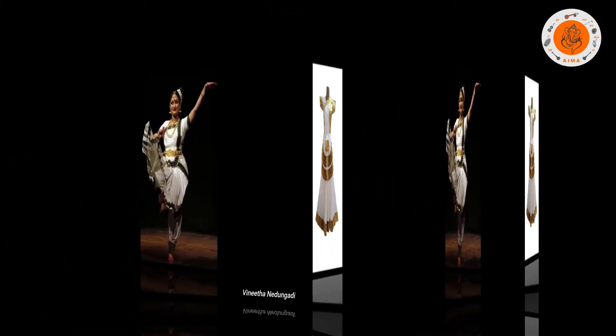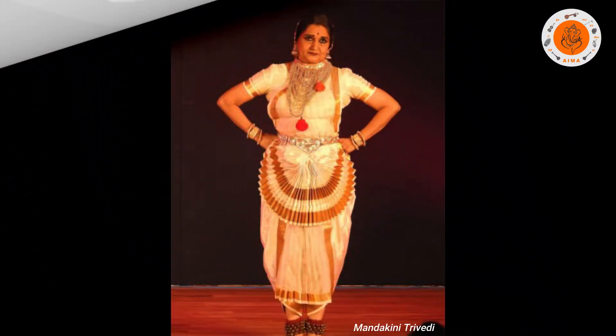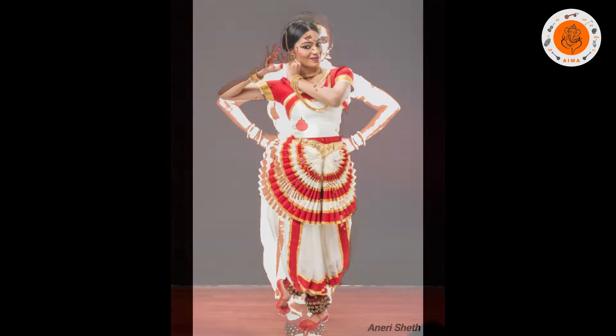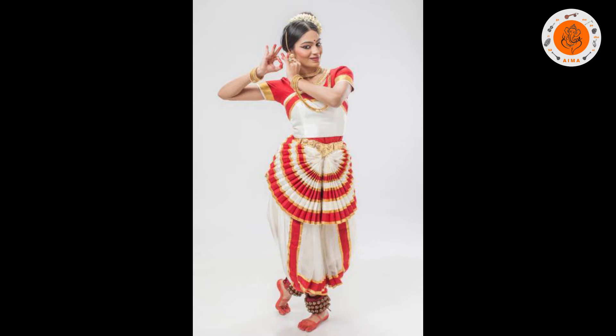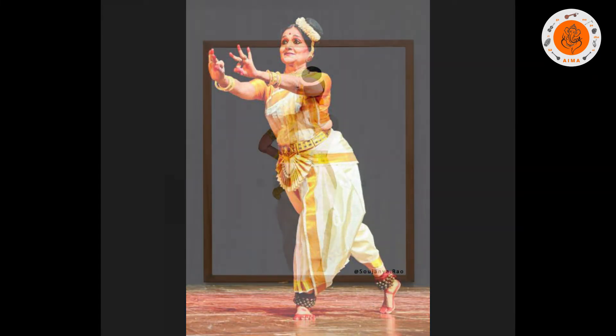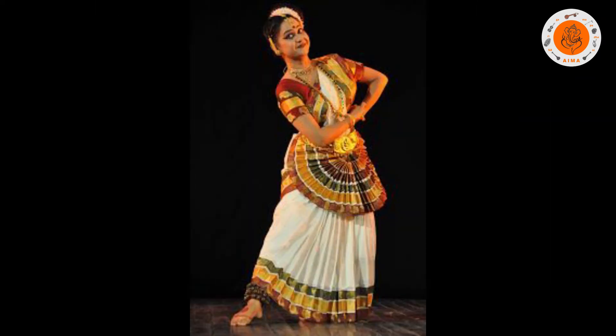Pyjamas are also used instead of skirts. A stitched dhoti resembling the panjagajam and a large vishari instead of a skirt or a pyjama has also emerged now as a new trend. The pinkette, a back seat, is also worn above the skirt by some dancers.